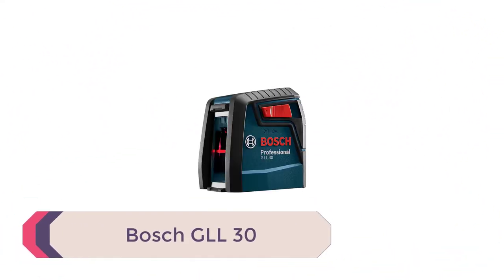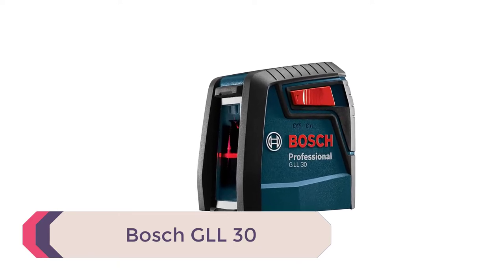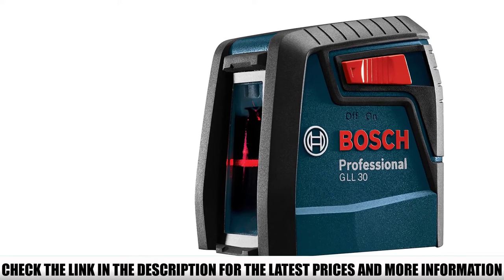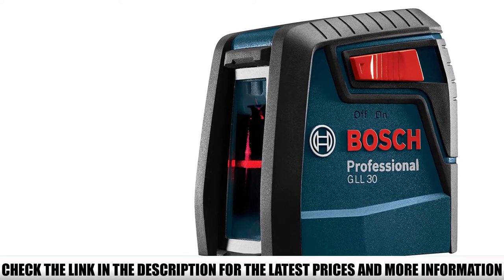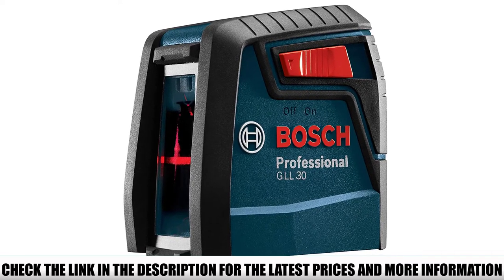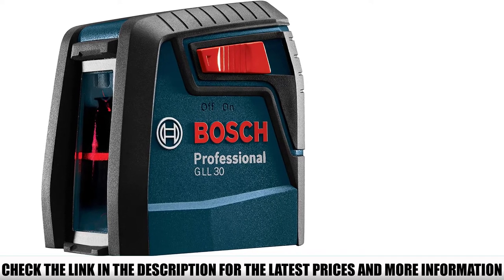Number 2: Bosch GLL30. Bosch's crossline projecting laser leveler is light at 8 ounces and pocket-sized at just 2.8 x 2.2 x 2 inches, yet powerful in functionality. This makes it perfect for those on the go, from professional handymen to landlords managing multiple properties. It's also really easy to use, making it ideal for those new to DIY.